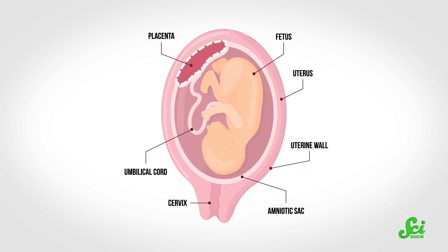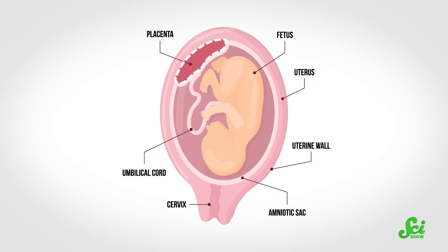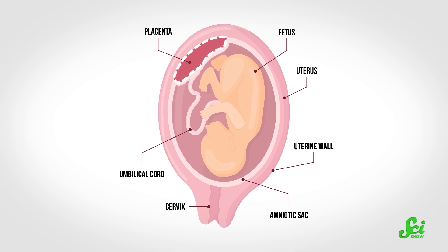Usually, your belly button is your very first scar. It marks the place where your umbilical cord attached you to your parent's placenta. The placenta is an organ that only forms during pregnancy, and it has the very important job of keeping you alive without you needing to eat, drink, or breathe — at least, until you leave the uterus.